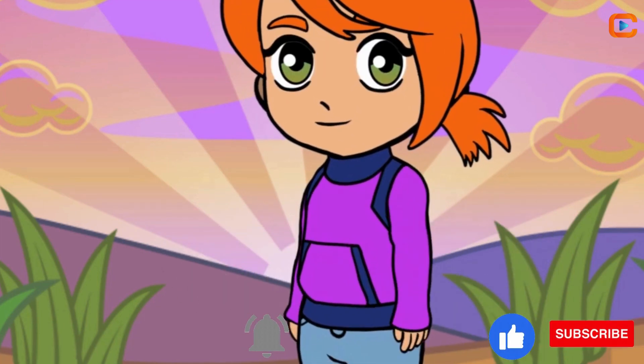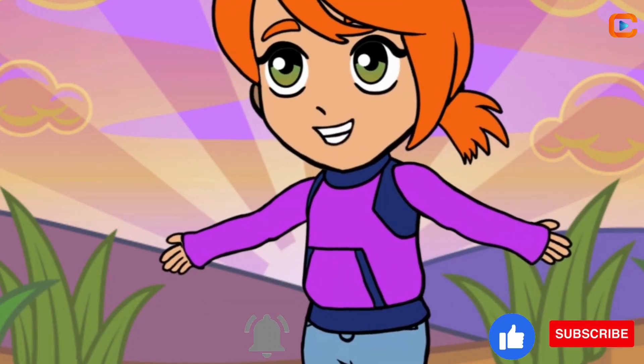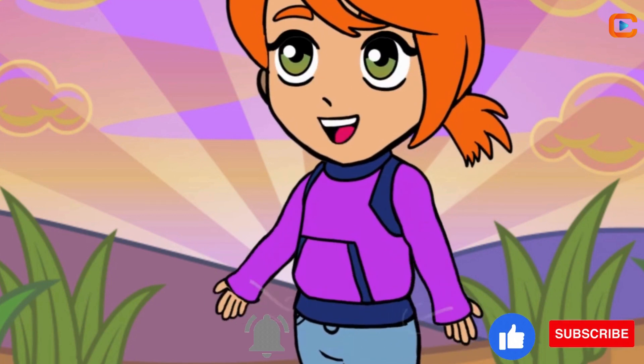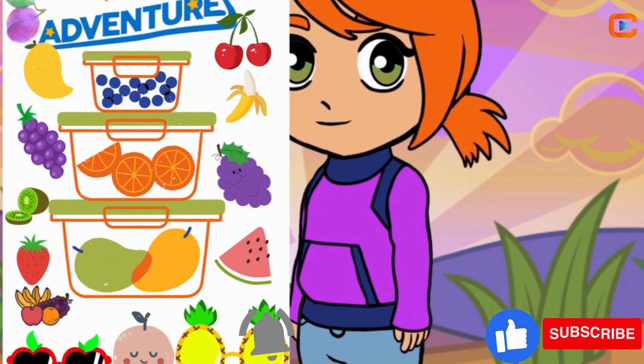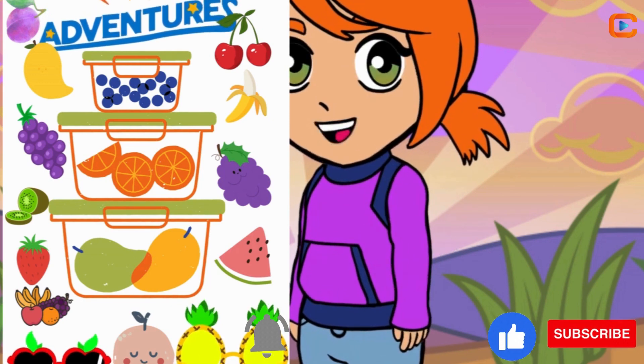Hey, everyone! Welcome back to Yujukat's World! Today, we're going on a super-duper fruity adventure. Are you ready? Awesome!